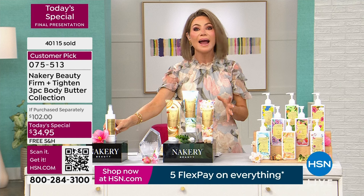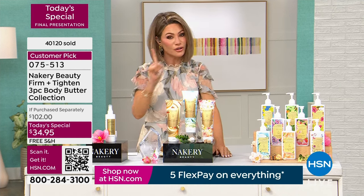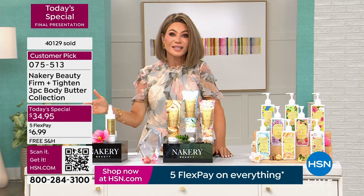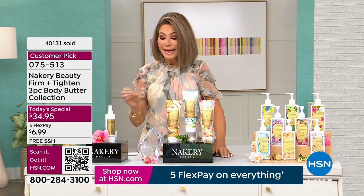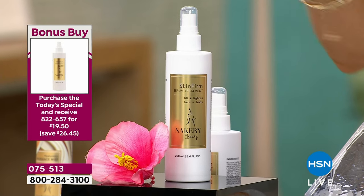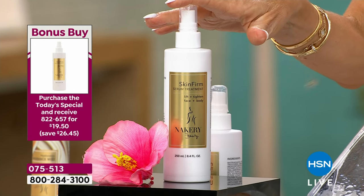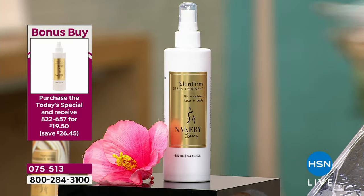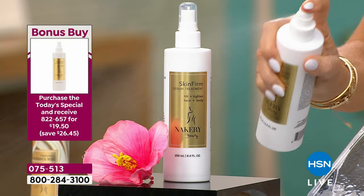Our bonus buy — if you order our today's special, don't forget to check out. We have our bonus buy: normally $46, it's a skin firming serum in a spray form so you can get your back and behind your arms. Now $19.50 if you order our today's special. It's a skin firmer — shake it to wake it — in a spray. It's a super fine spray — it's going to hydrate and firm.